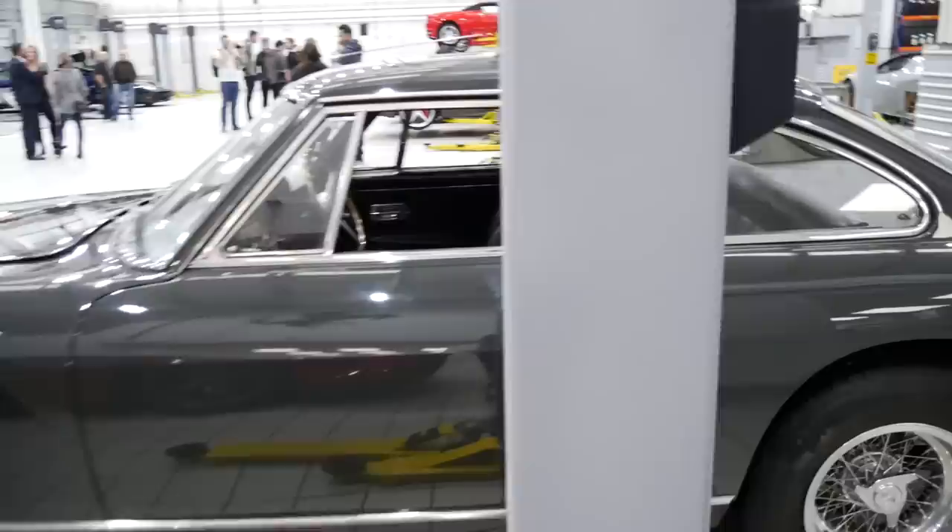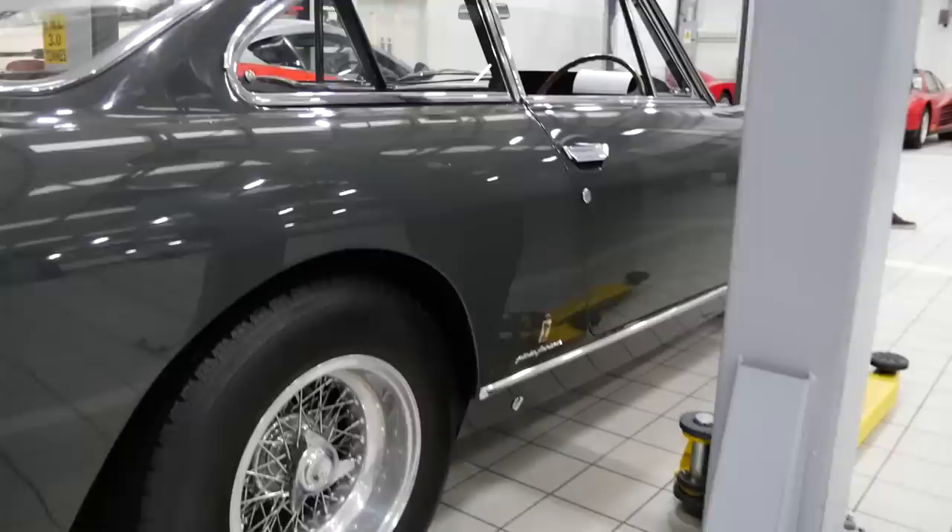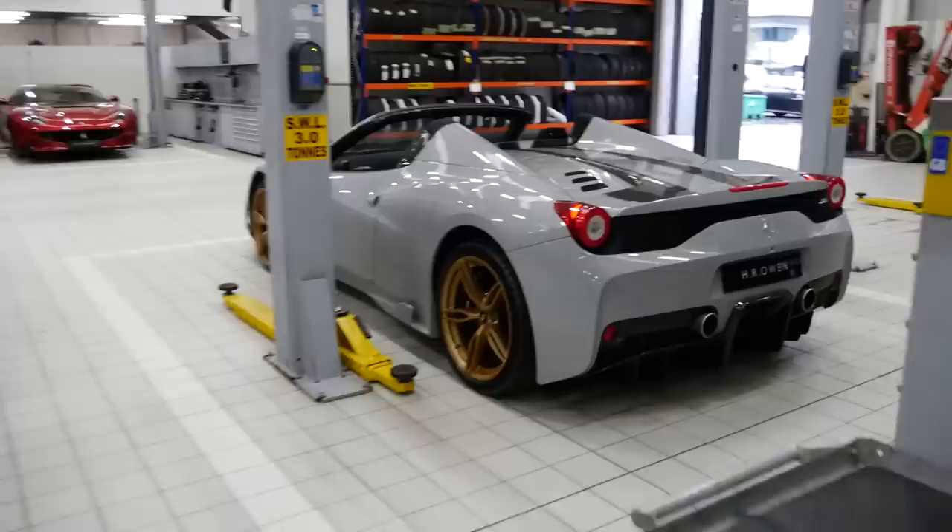We've also got a 488 Challenge tucked away in the corner, fitted with a matte grey top half section of the car. We've also got a black badge - that's very nice. And then next to that I think this is a 330 GT - please don't quote me on it because my knowledge on the older Ferraris isn't as good as the newer ones. But it looks really really nice in this kind of flat grey, almost like Nardo grey. I don't know if it's the original colour or it's been restored, but it really suits the lines on the car nicely.